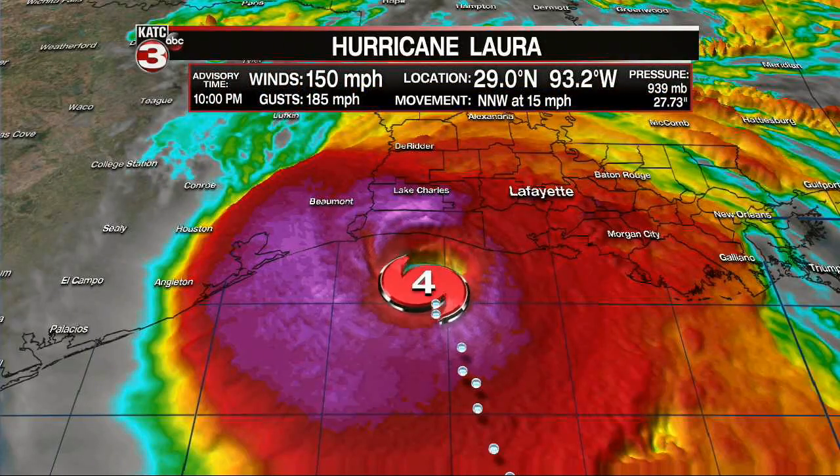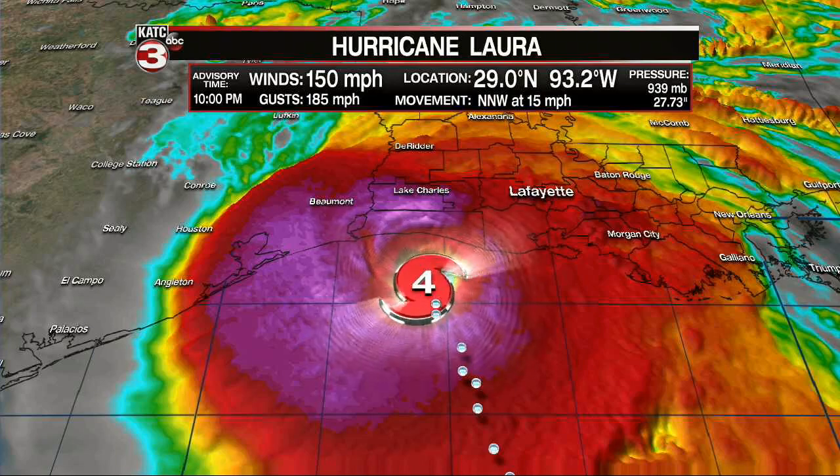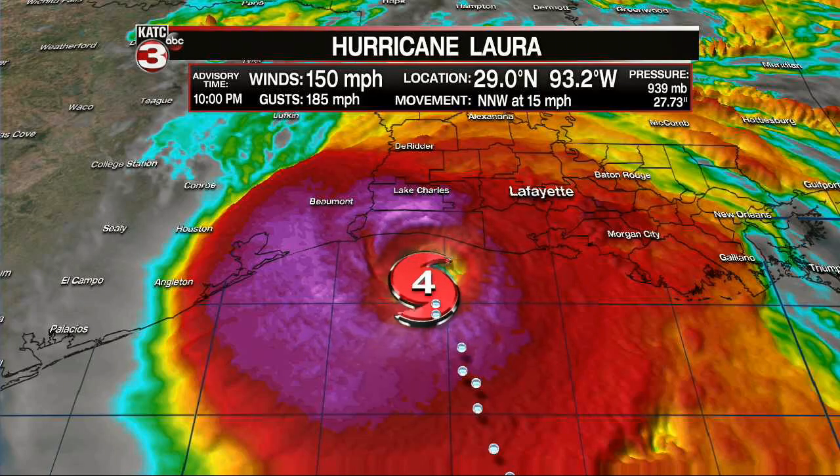So now we are at the point where the storm is leveling off — thank goodness. We're going to probably be below a Category 5. Maximum winds 150 with higher gusts. No significant change in strength is likely before landfall. Rapid weakening is expected after Laura moves inland. Hurricane-force winds extend outward 60 miles from the center of the storm, and tropical-storm-force winds up to 205 miles away from the center.